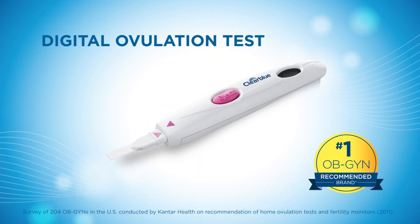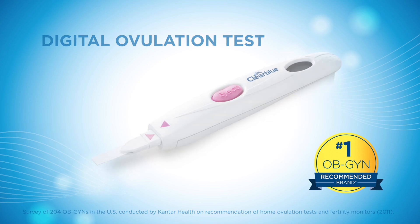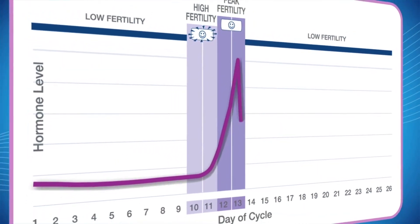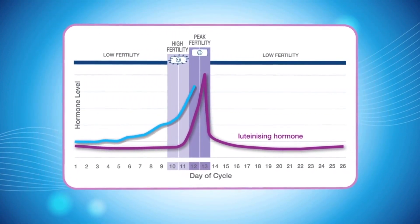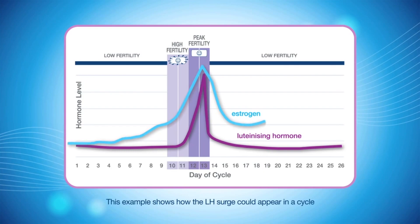That's when I introduce them to ClearBlue's Digital Ovulation Test. The ClearBlue Digital Ovulation Test detects a rise in the level of a natural fertility hormone, luteinizing hormone, or LH, which peaks 24 to 36 hours before ovulation. When you detect your LH surge, your best days to get pregnant this cycle are that day and the following day.